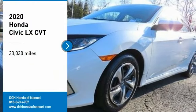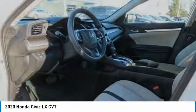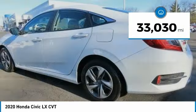You are going to love the 2020 Honda Civic. Practical, awesome gas mileage, and incredibly reliable. This vehicle has less than 35,000 miles.